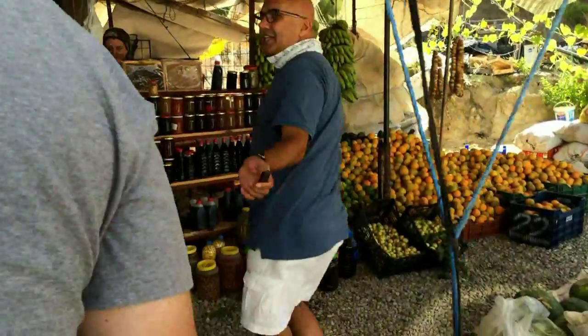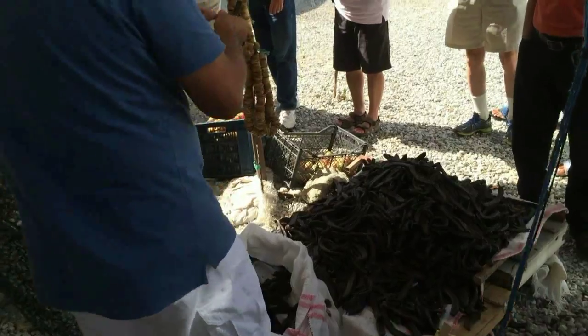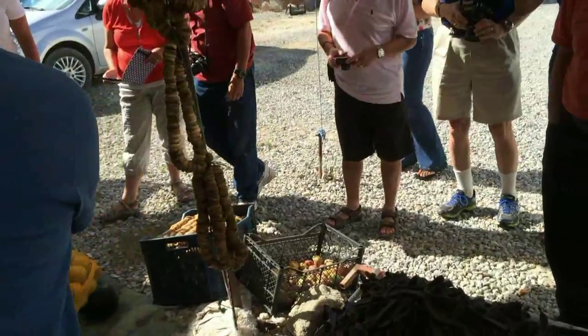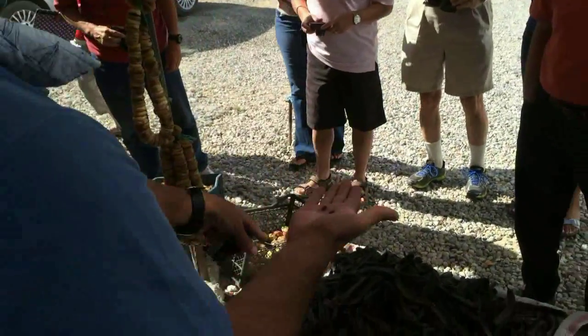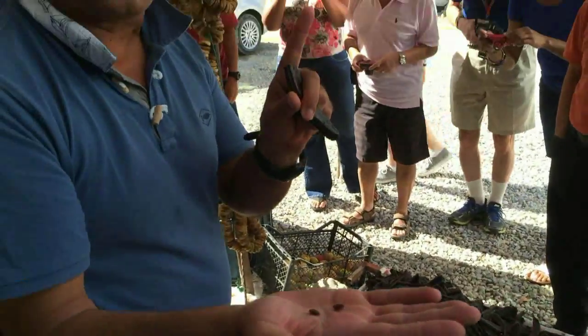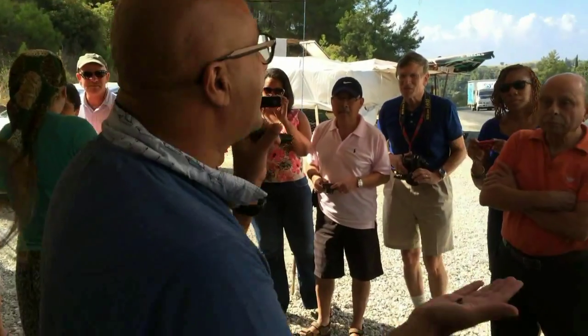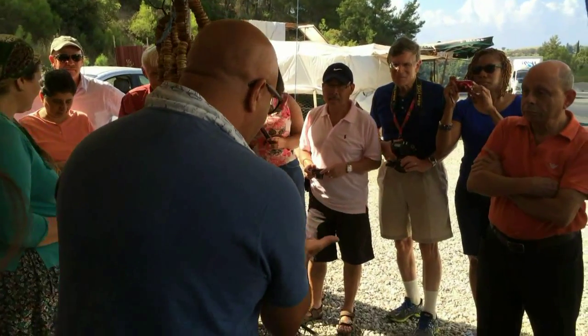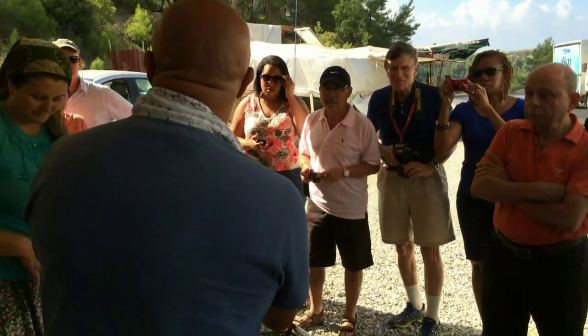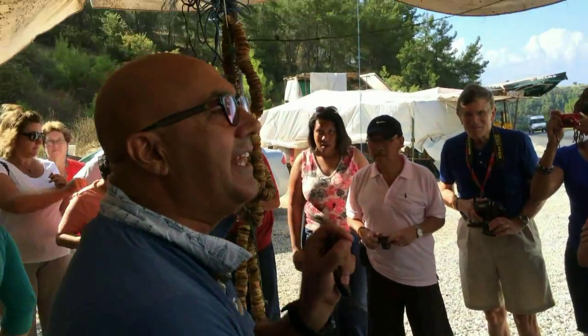The tour guide explains: 'Ladies and gentlemen, this is a carob. Carob is an artificial chocolate — it's the main substance of Coca-Cola. But what's really special about this: each seed, it doesn't matter big or small, each seed has got an identical weight.'